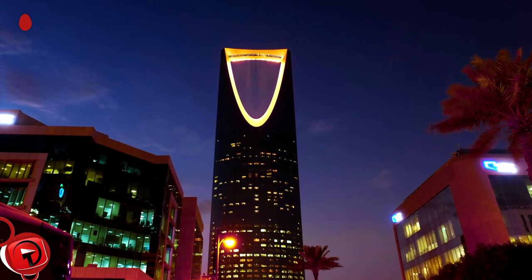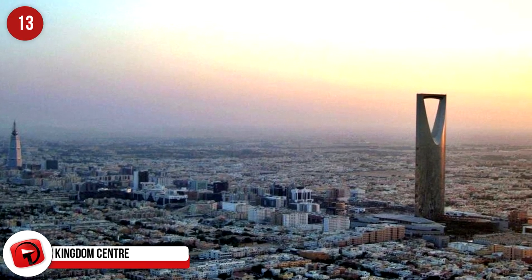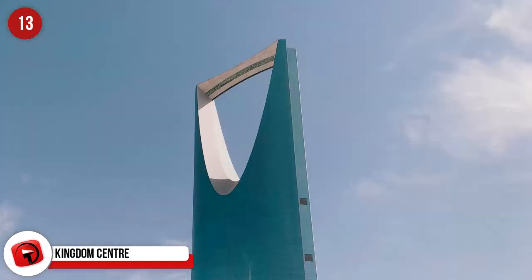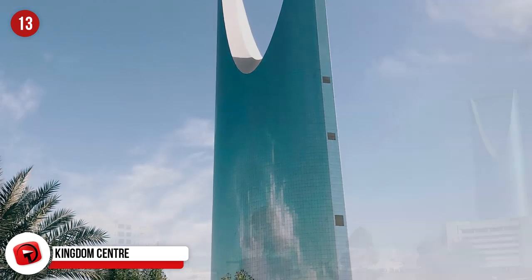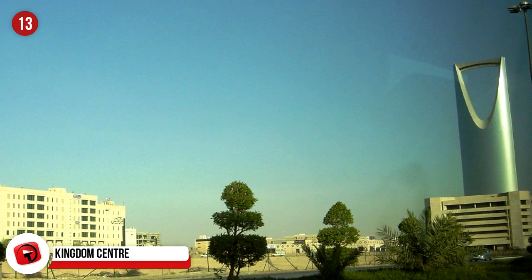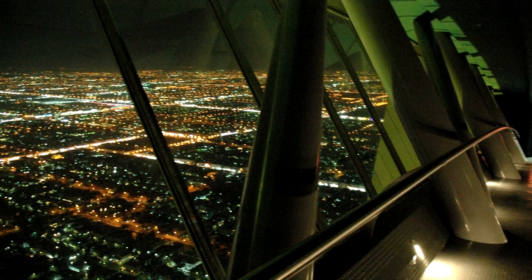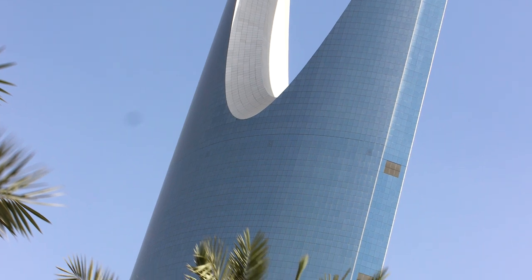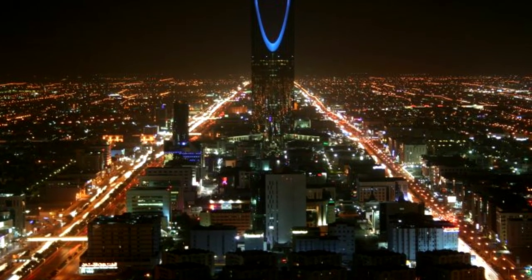Kingdom Center, Riyadh, Saudi Arabia. It stretches for 41 stories and reaches heights of 302 meters, and it's where you'll find some of the most luxury brands in the world, plus a five-star hotel and a sky bridge. The bridge connects each side of the tower and offers the most surreal views of the city of Riyadh. The Kingdom Center is covered in a special kind of glass wrap protecting it from the intense heat and sun common in the area.